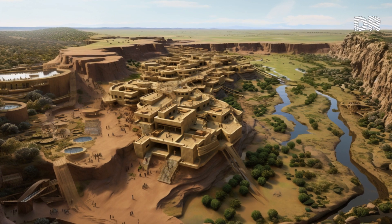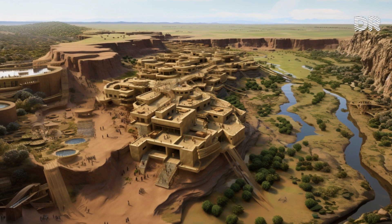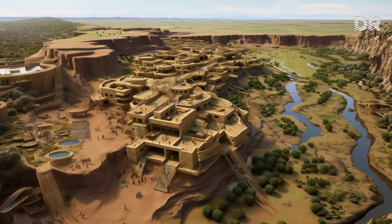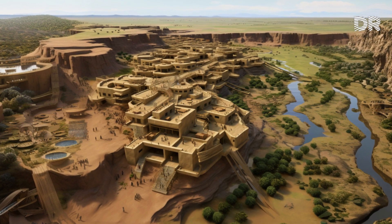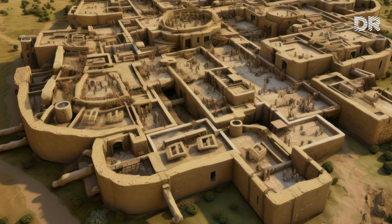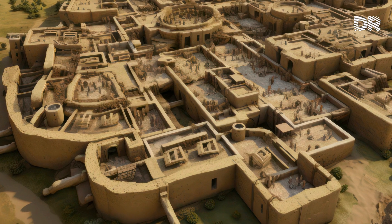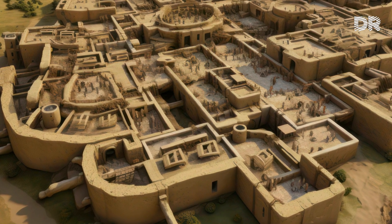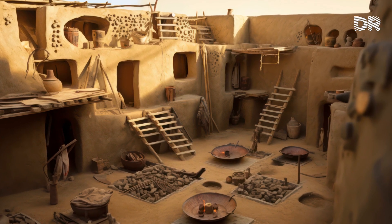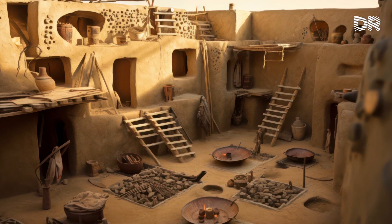One of Catalhoyuk's most defining attributes was its inhabitants' gradual, continuous building and rebuilding of their houses. These houses were very important to all aspects of their lives — material, social and ritual. Houses were roughly rectangular and closely built together with no streets in between. Instead, people moved around on roofs and accessed their homes down a wooden ladder via an opening in the ceiling. All the houses found at Catalhoyuk are different in shape and size, yet most follow a general layout.